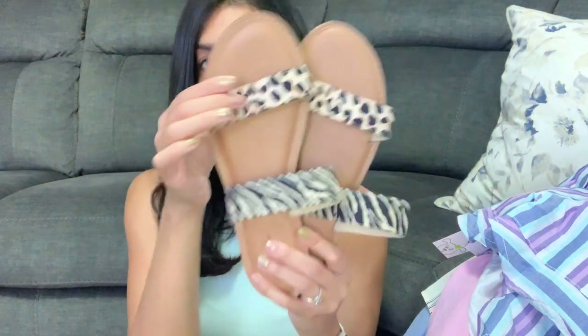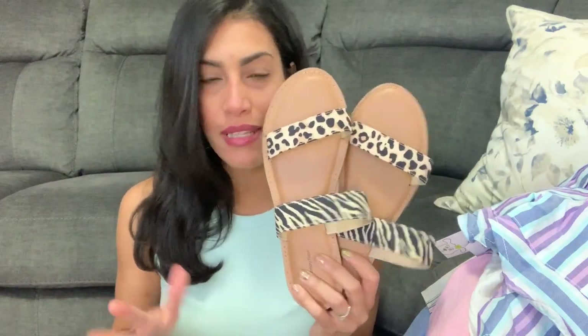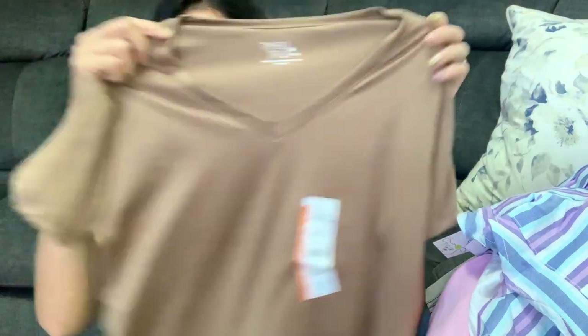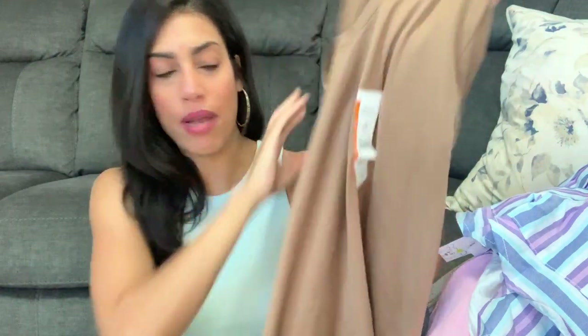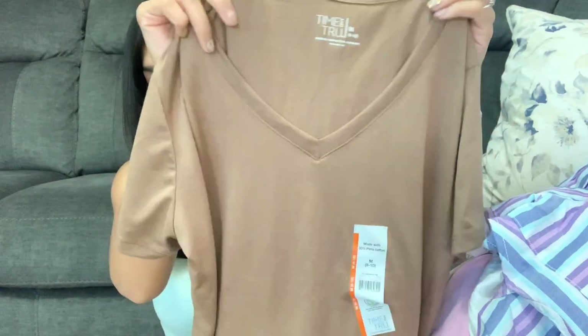Moving on to everything I got for myself — I got a pair of sandals from the Time and True brand with memory foam, so they're super comfortable. These were only around $9.90-something, and I love them. They have other designs so I'll definitely go back for more. I also grabbed a basic tee from Time and True in a size medium in brown — I like my shirts a little oversized so I can tuck or tie them. It has a V-neck and is super soft and breathable.